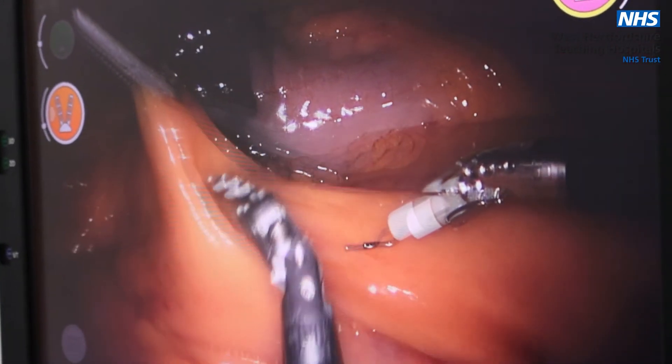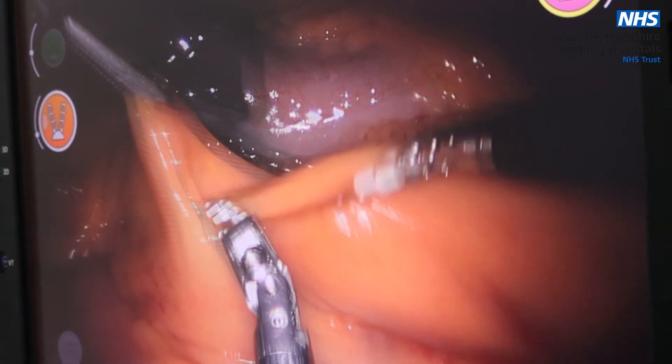Often robotic surgery allows us to perform minimally invasive surgery, and the benefits include fewer complications such as surgical site infections, less pain and blood loss, faster recovery and smaller scars.